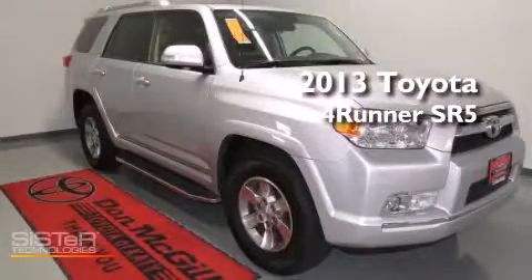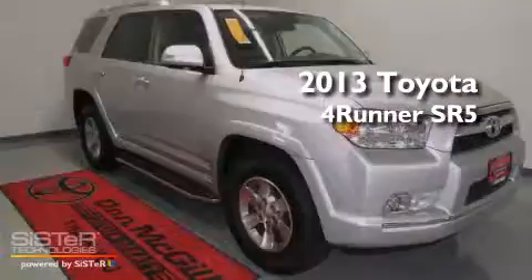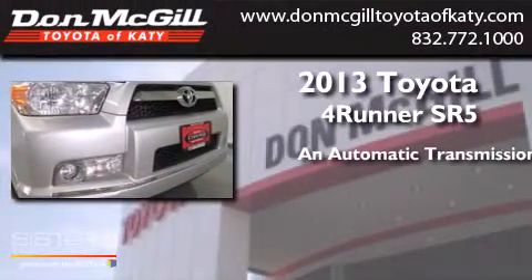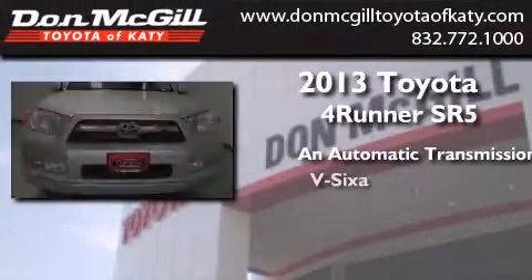This is a 2013 Toyota 4Runner SR5. This SUV has an automatic transmission and a V6.